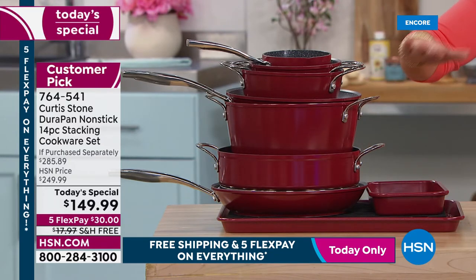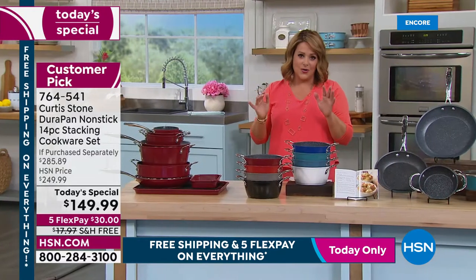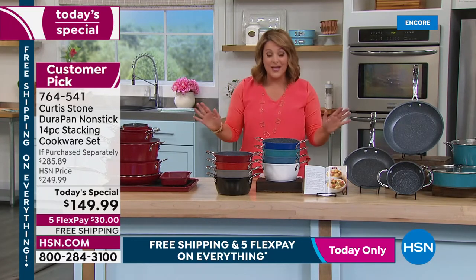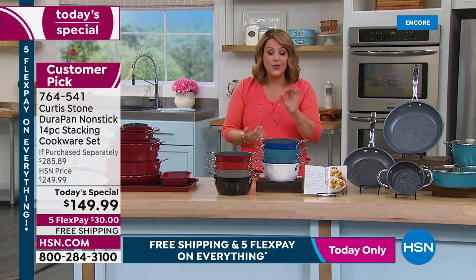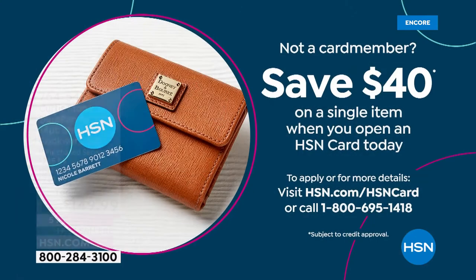Only $30 — that's all you pay tonight with five flex pay. Free shipping and handling. New to HSN? Any credit or debit card works. To sweeten the deal: HSN just kicked off the apply-and-buy offer with the largest coupon — $40 back when you sign up for the HSN card and get approved on your first purchase.